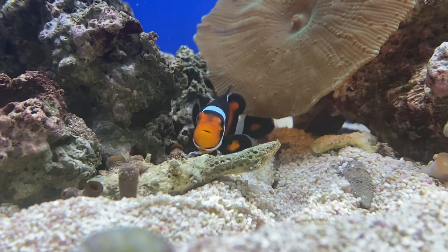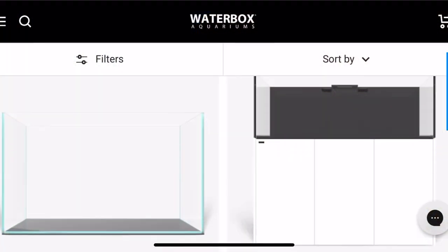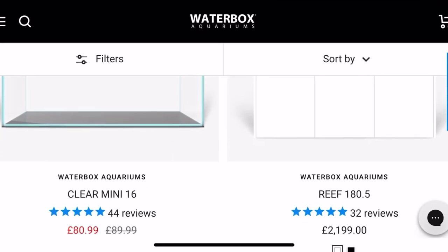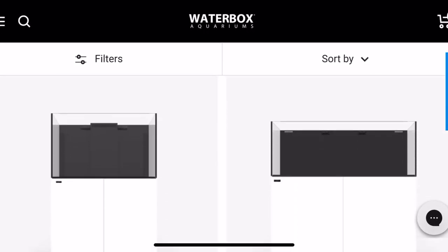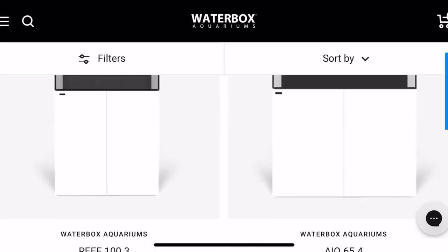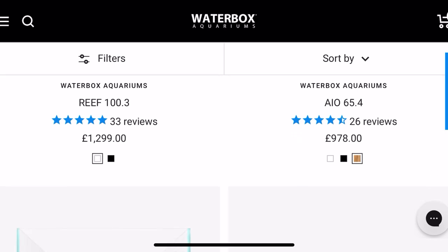I'll be honest with you, this has been one of the easiest first look videos I've ever made. Waterbox has become well known in the industry for providing a whole range of top of the line aquariums for both fresh and saltwater enthusiasts, with a sleek modern design and a lot of well thought out features.